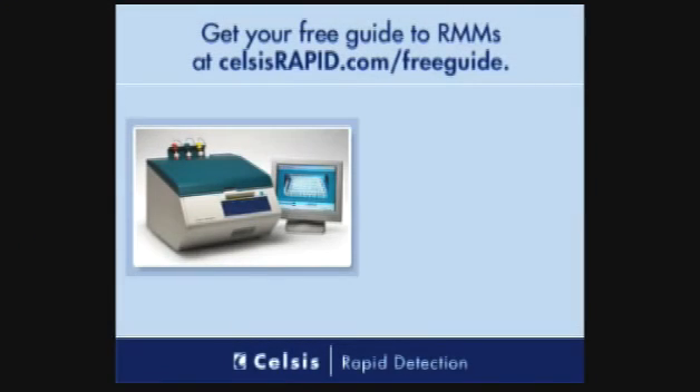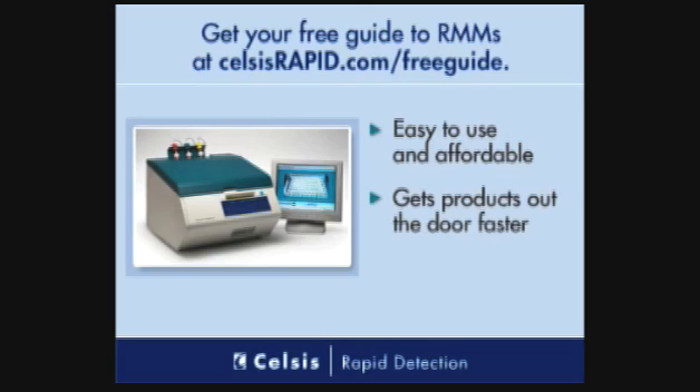Ready to get started with rapid methods? Every CELCIS system includes installation and on-site training. Plus, we help you start your validation. Leading pharma companies use CELCIS. Shouldn't you? Get your free guide now.